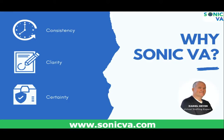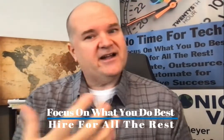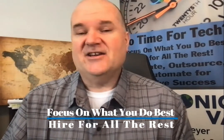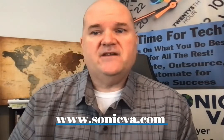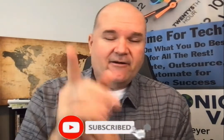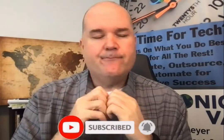Sonic VA allows you and your business to be more consistent, have more clarity in your messaging, and build certainty between you and your audience about what you're going to deliver. We want you to focus on what you do best by hiring us to do all the rest. Most of the work for branding, marketing, and sales shouldn't be you doing it — so hire a VA for that. Check out sonicva.com to learn more. Go out there and grow your brand with a VA. Have a nice day!